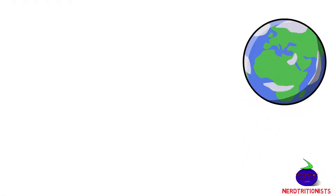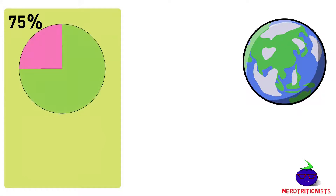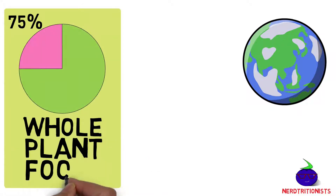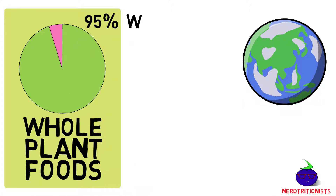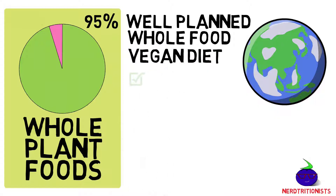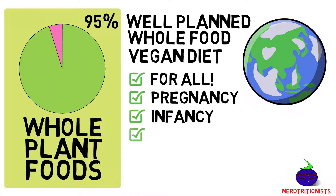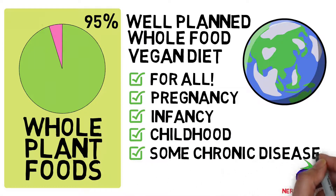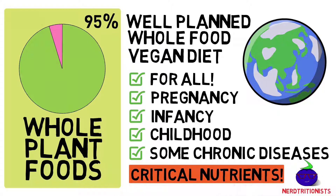Official dietary guidelines around the world recommend that at least 75% of your plate consists of unprocessed whole plant foods. Many dietary guidelines agree that going for close to 100%, thus eating a well-planned whole food vegan diet, is suitable for all stages of life, including pregnancy, infancy and childhood, and might even offer some benefits in regards to chronic degenerative diseases.